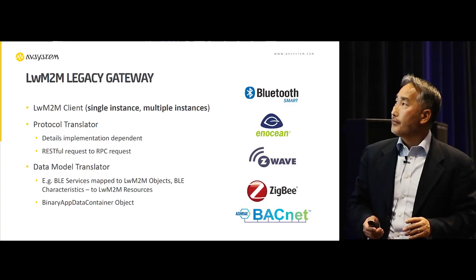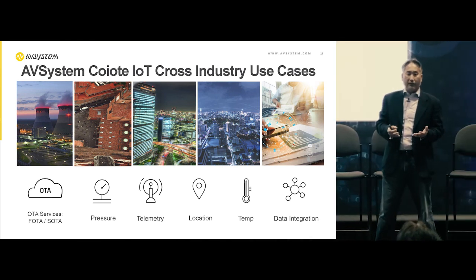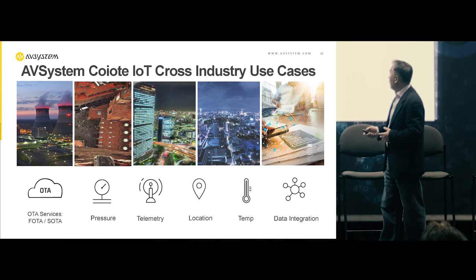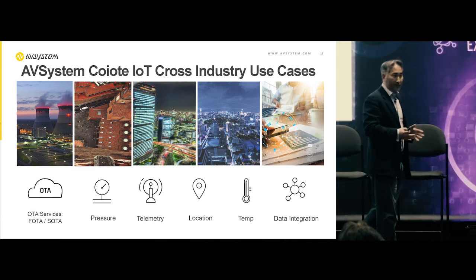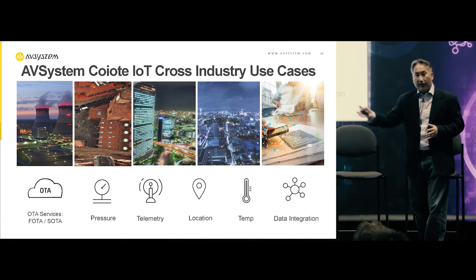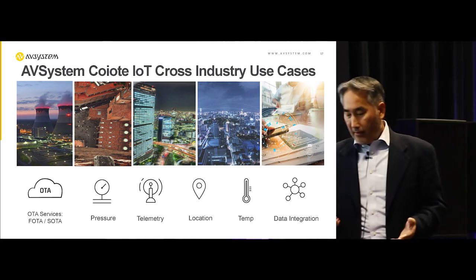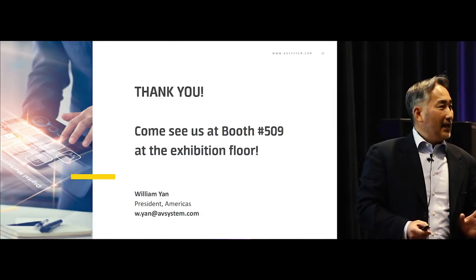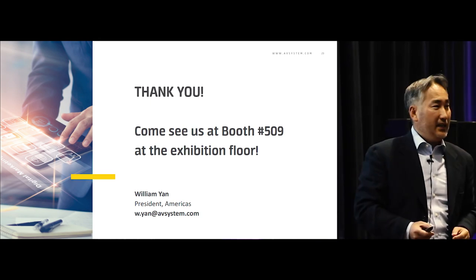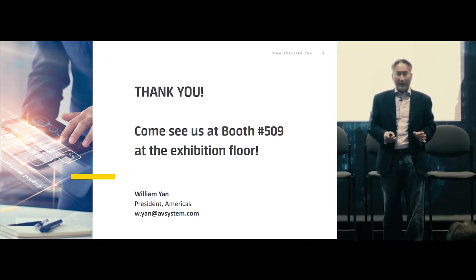If you ask who is most aggressively adopting and deploying lightweight M2M in IoT networks, service providers are leading, because they have a legacy of machine-to-machine management. This activity is horizontal across industries: oil and gas, energy companies, transportation companies, and asset tracking. Thank you — that's all I had for 20 minutes. Come see us at booth 509. We'll be happy to go deeper with you.